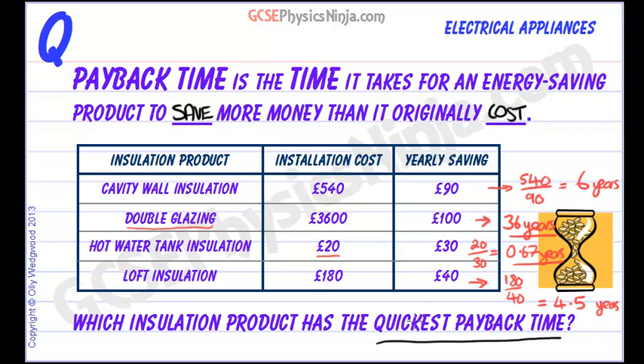So payback time gives us a good indication of whether it's worth actually buying the product or installation to try and save us money.